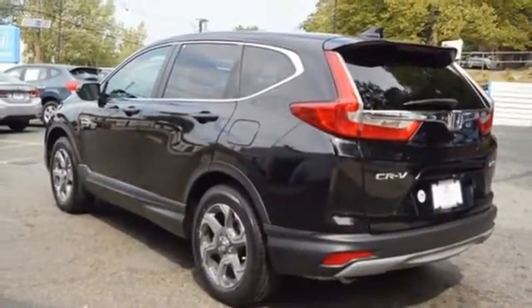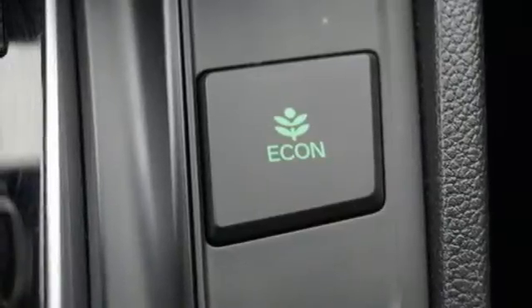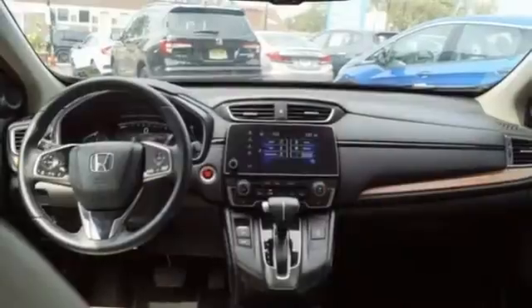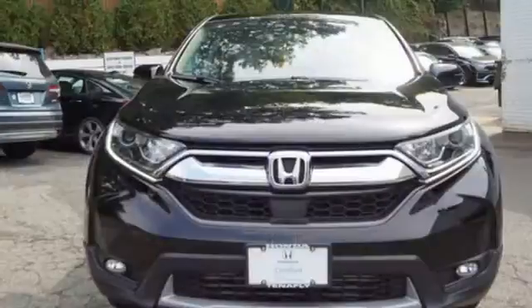Memory exterior door mirror settings. External memory control. Power sliding and tilting sunroof. Remote engine start. And continuously variable automatic transmission.